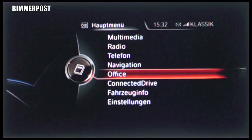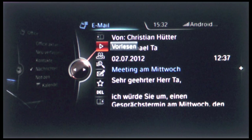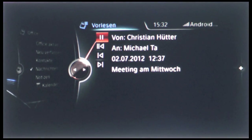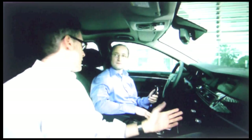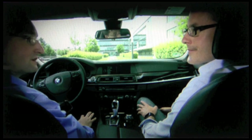Until now, the mobile office functions of ConnectedDrive made it possible to display and read out messages from a mobile device in the vehicle. The mobile office in the BMW is now complete. Dr. Seuss, what kind of application is it and how exactly does it work? You're talking about our new dictation function. We are the first car maker in the world to offer customers the chance to compose an SMS or an email while they drive, simply by saying it.